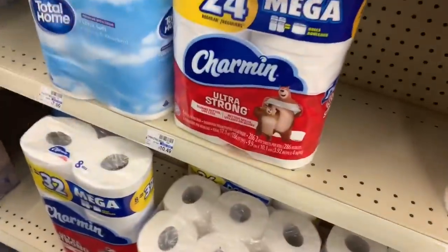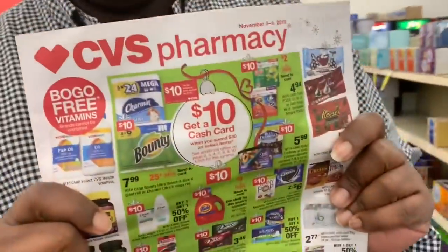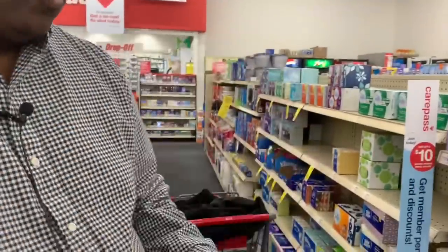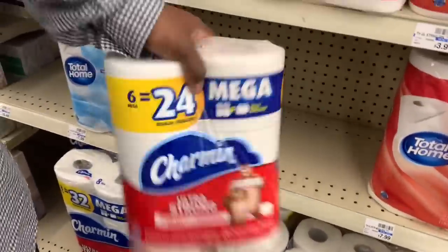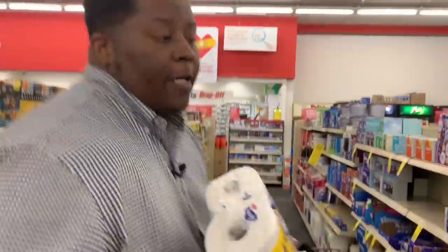The last item for this deal: we'll be grabbing Charmin 6 equals 24. As you can see, it's on sale for $7.99 and it is included in the cash card promotion. Sometimes stores don't hang the signs up but it is included. If you don't want Charmin you can also get Bounty, but we're going with Charmin — throw it in the cart.